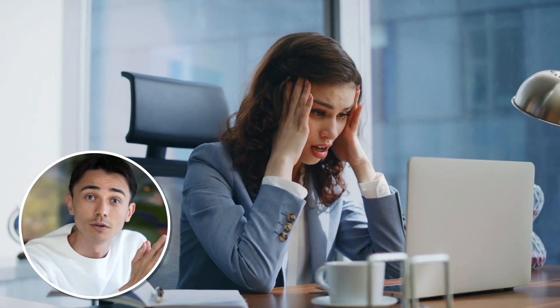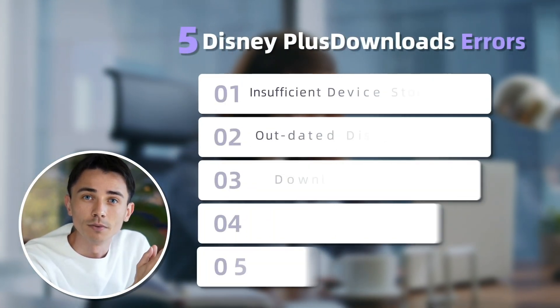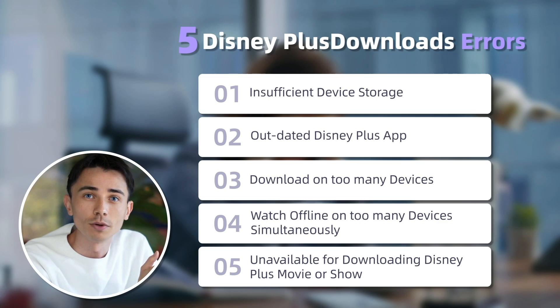When you want to download Disney Plus movies or shows to watch offline while traveling or flying, only to find that downloads won't work somehow — we got you. We've collected the following five common problems and provided the corresponding simple and feasible solutions.